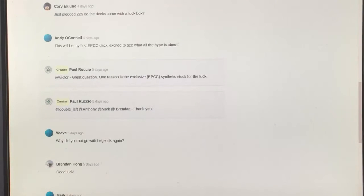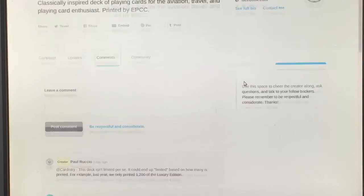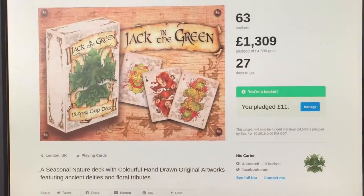The reason they went with Expert over Legends is because of the synthetic stock for the tuck case which is exclusive to Expert Playing Cards — a synthetic tuck case that's like a plastic that's never going to tear or anything like that. Good idea.